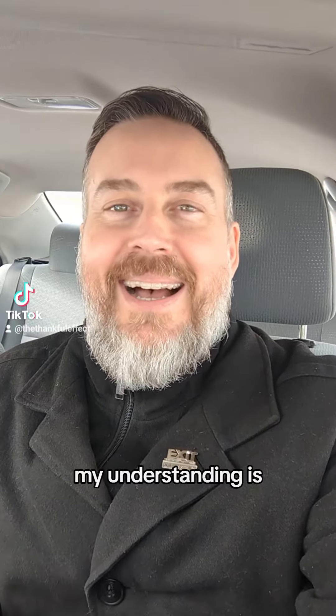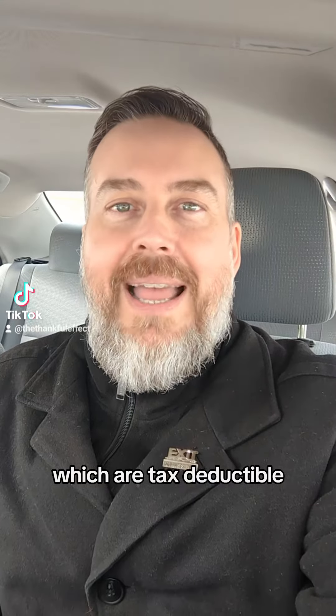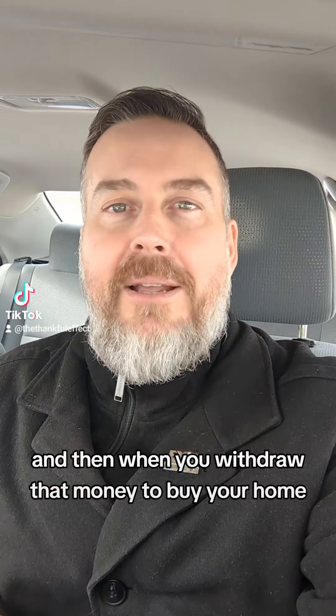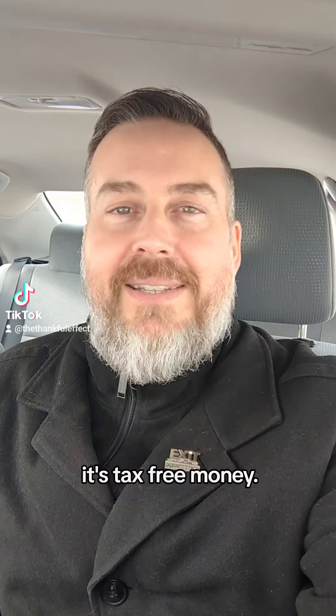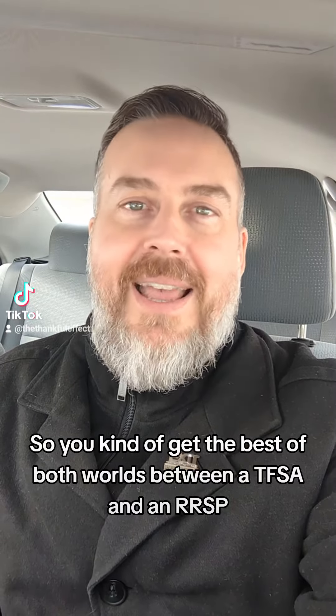Basically, my understanding is it's an account where you can make contributions to it, which are tax deductible. And then when you withdraw that money to buy your home, it's tax-free money. So you kind of get the best of both worlds between a TFSA and an RRSP, which is really kind of neat.